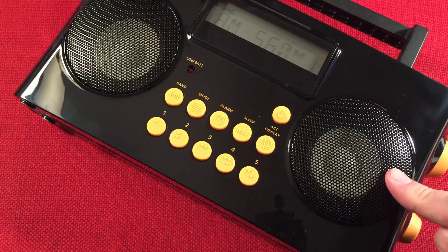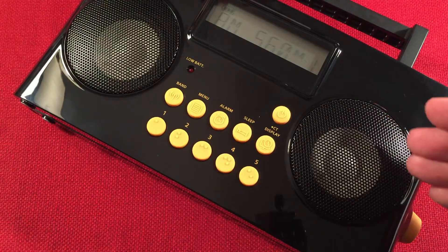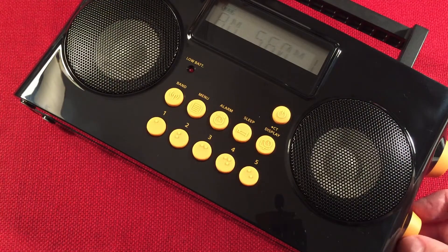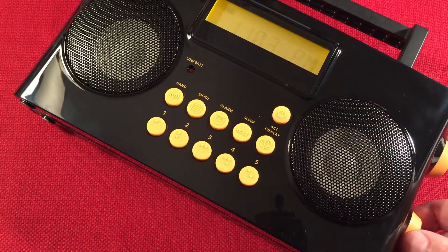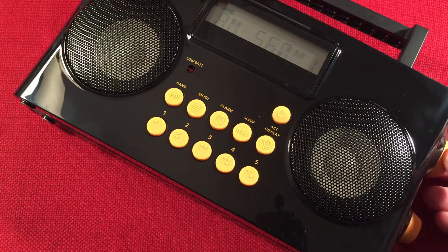AM 560 WIND Chicago is local. You can just hit the button to check the time — it is 11:03 PM, 100% battery level — then it goes back to showing frequency. AM 570 and AM 580: should be WTCM, Traverse City, Michigan, 215 miles, 1,100 watts to the east.